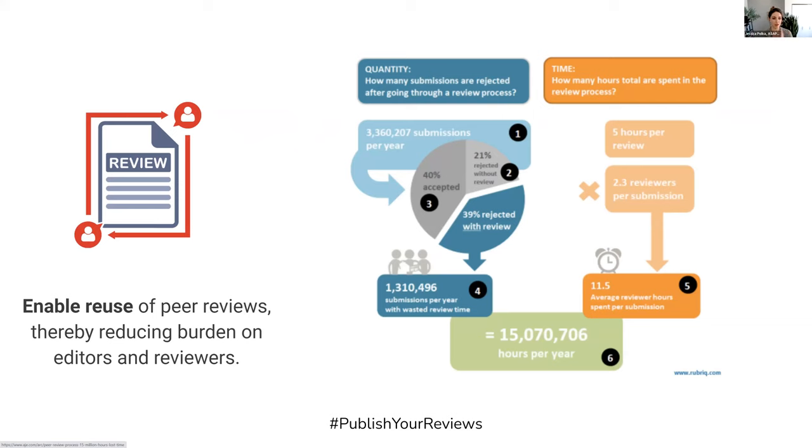It enables the reuse of peer reviews that are posted on preprints. A journal can then look at those reviews, and especially if they're signed, incorporate them into a peer review process.